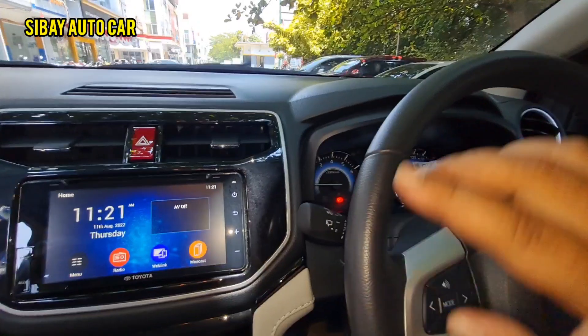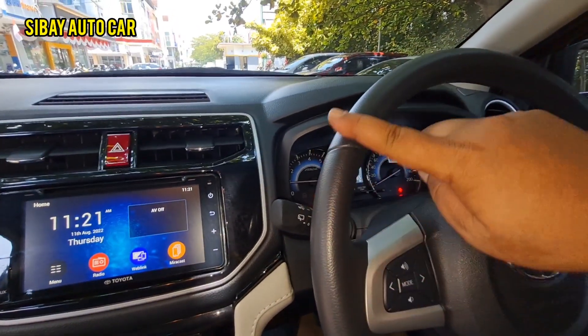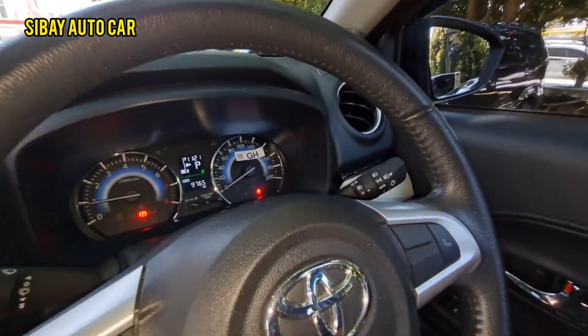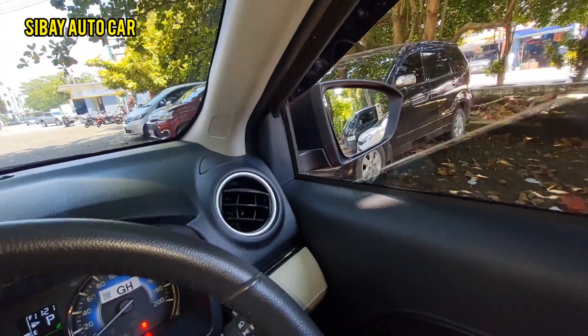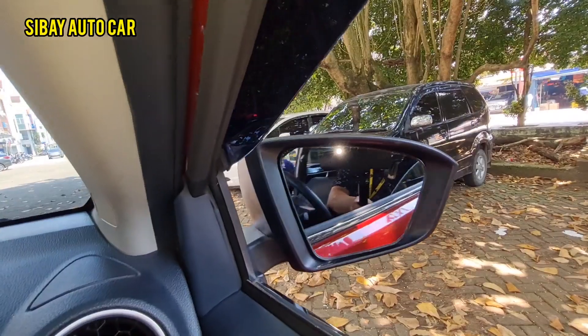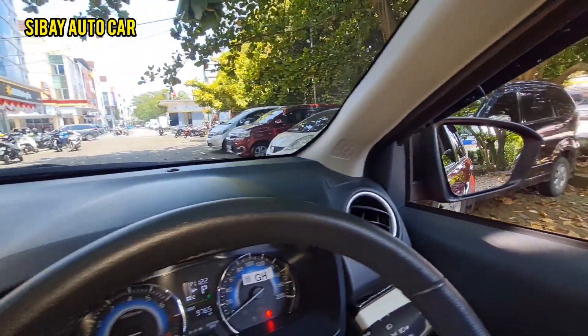Jadi nggak pakai putar-putaran. Silahkan dicek bannya, apakah sinkron dari setirnya. Kulitnya — kulit jeruknya asli. Power window, mobil masuk kategori grade. Accessories elektrik berfungsi dengan baik semua. AC-nya dingin.